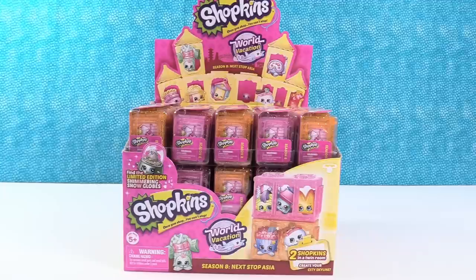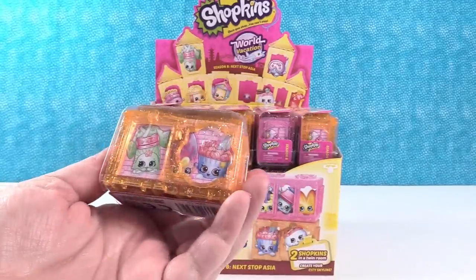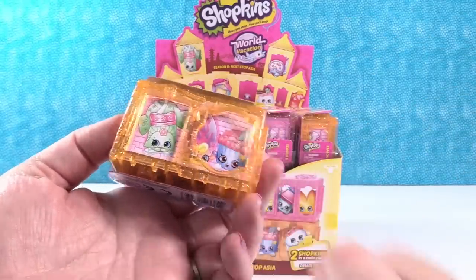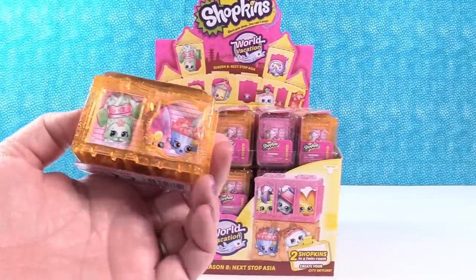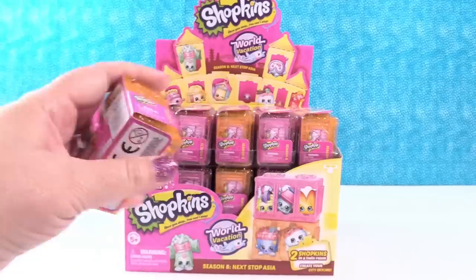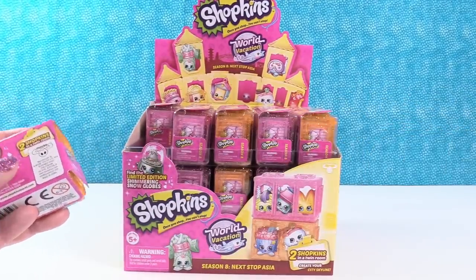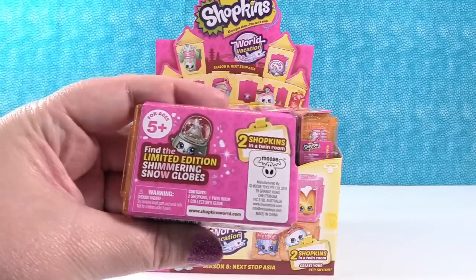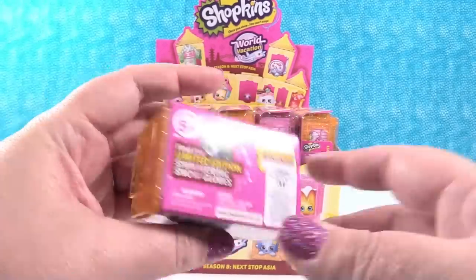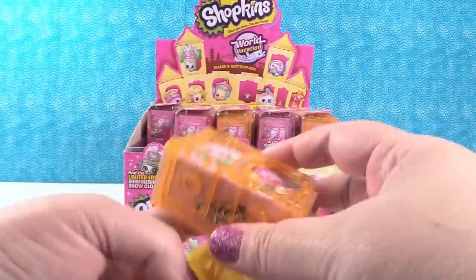So anyway, we have a full box and we are going to open every single one of these packs with you. The really cool thing about Season 8 Asia is the little packs — the little houses to create your city — they now come in orange and pink, different colors from the first wave of Season 8, which used to come in aqua and purple. And you can also find a new Shimmering Snow Globe Limited Edition, which would be super cool. Yes, it would. We were looking for that.